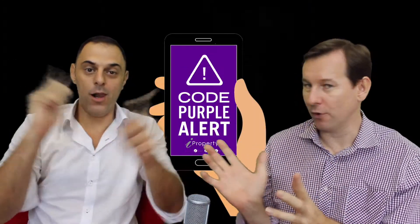G'day guys, Peter Kafkas and I'm Peter Gowers for iProperty NT, and today we have a very exciting Purple Alert.